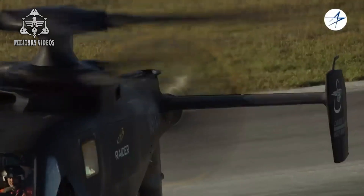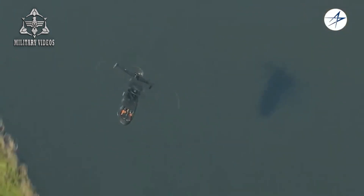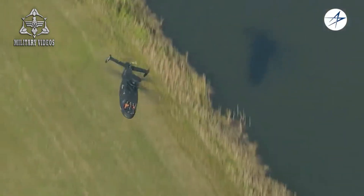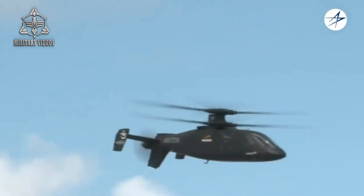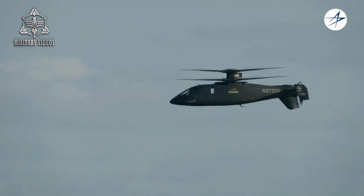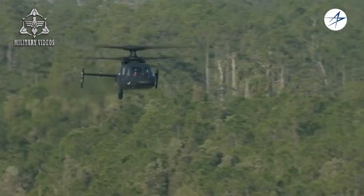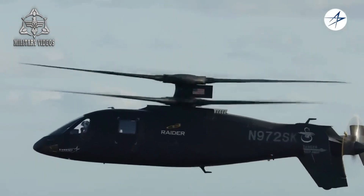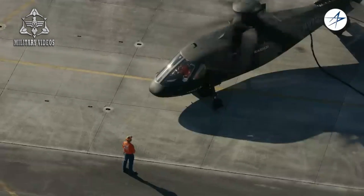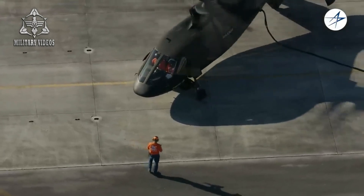The Sikorsky S-97 Raider represents the cutting edge of rotorcraft technology, combining speed, agility, and advanced systems to create a helicopter poised to revolutionize modern aviation. With its unmatched maneuverability, advanced fly-by-wire controls, and ability to perform in extreme environments, the Raider offers a glimpse into the future of helicopter design. In the coming years, the S-97 Raider is expected to play a pivotal role in both military and civilian operations, from high-speed reconnaissance and combat missions to search and rescue operations. Its advanced technology and versatile capabilities ensure that the Raider will remain a dominant force in the rotorcraft world for years to come.